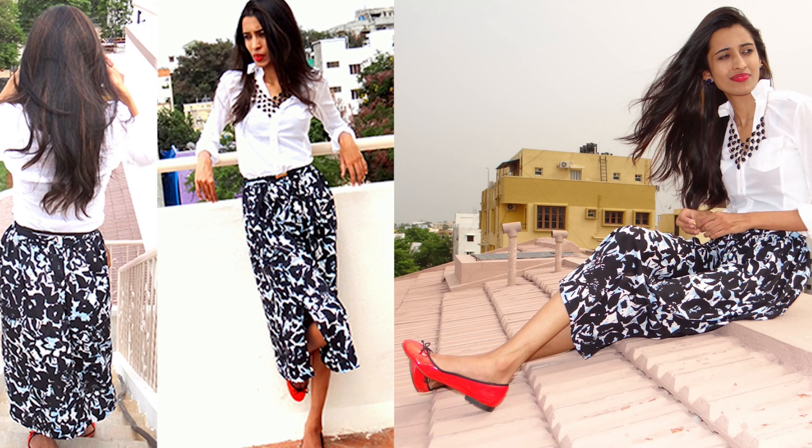Moving on to Jabong, I picked up this midi skirt. I am disappointed with the fabric — it's really flimsy and I had great expectations because the skirt is from River Island. It's priced at Rs. 18.95 which is very steep. Although the prints do make it look good in pictures, I am very disheartened.